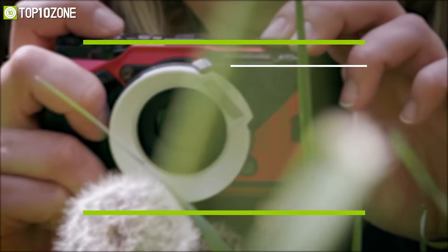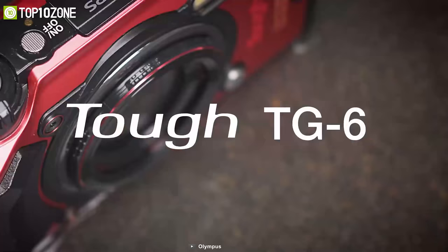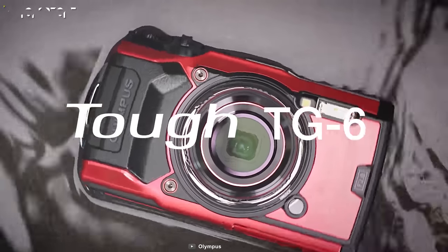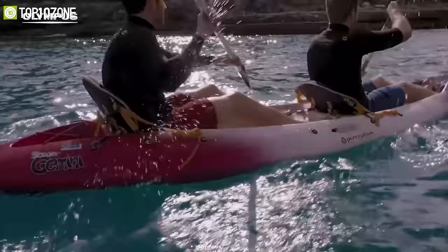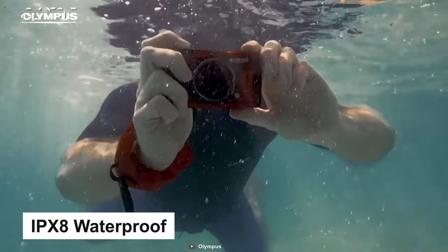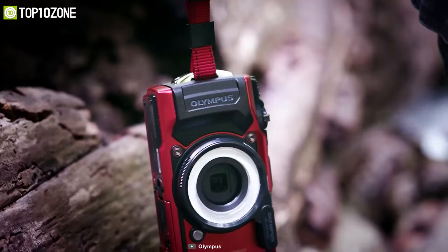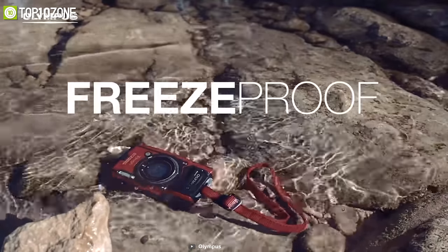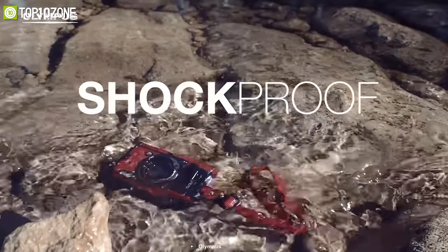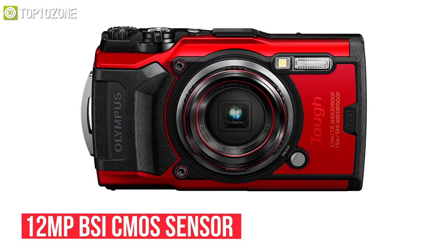Characterized by its exceedingly durable design, the Tough TG6 from Olympus is a sleek point-and-shoot camera capable of handling a wide variety of adventures. Its key features include IPX8 waterproofing and IP6X dust-proofing, letting you use it 15 meters underwater. It is also freeze-proof down to minus 10 degrees Celsius, shockproof, and crush-proof to withstand up to 220 pounds of force pressure.